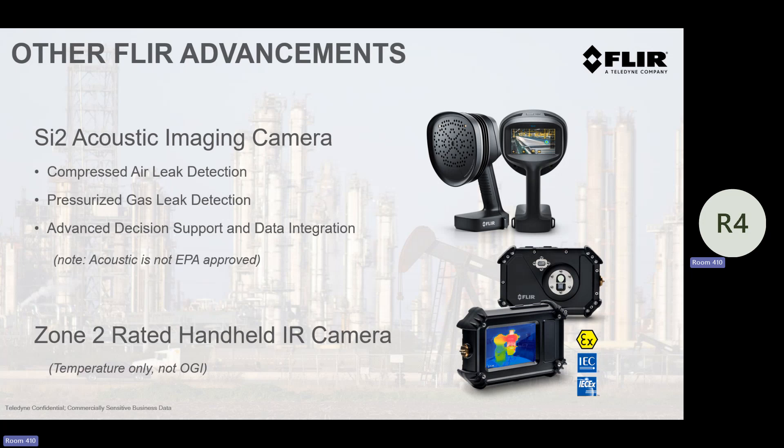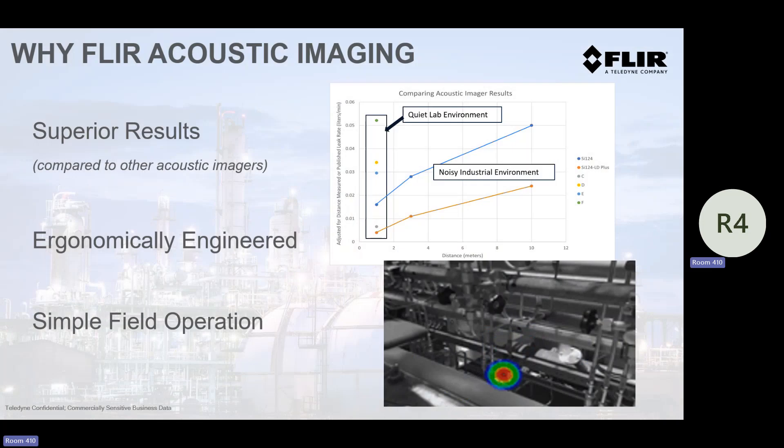Another new technology we've come out with in the last year or so is a temperature-only camera. This is not OGI — we don't have a $4,000 OGI camera — but this is an ATEX-rated, EX-rated low-end IR camera you could use in a refinery to look at motors, pumps, electrical, walking around anywhere and just needing infrared without needing a hot work permit. Looking at acoustic, these are the results of independent third-party testing in a super quiet lab environment — our camera versus others in the industry today. It does do some quantification; I won't say how accurate it is, but it gives you a relatively good estimate.